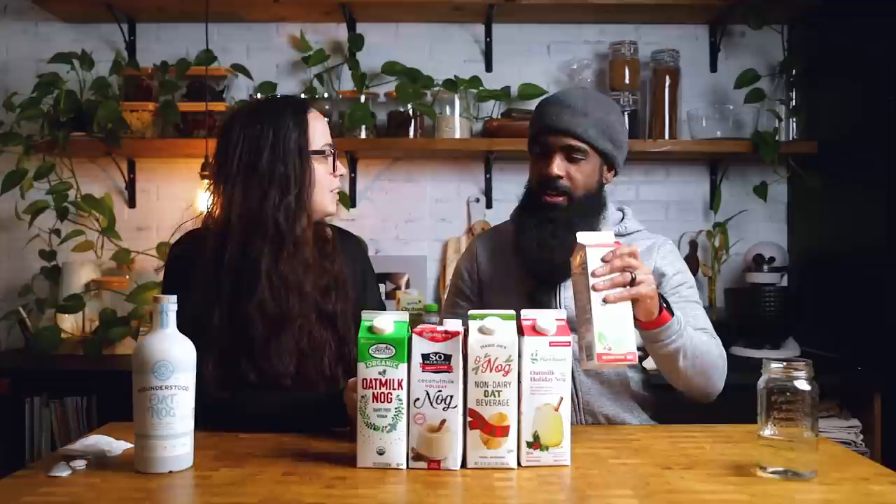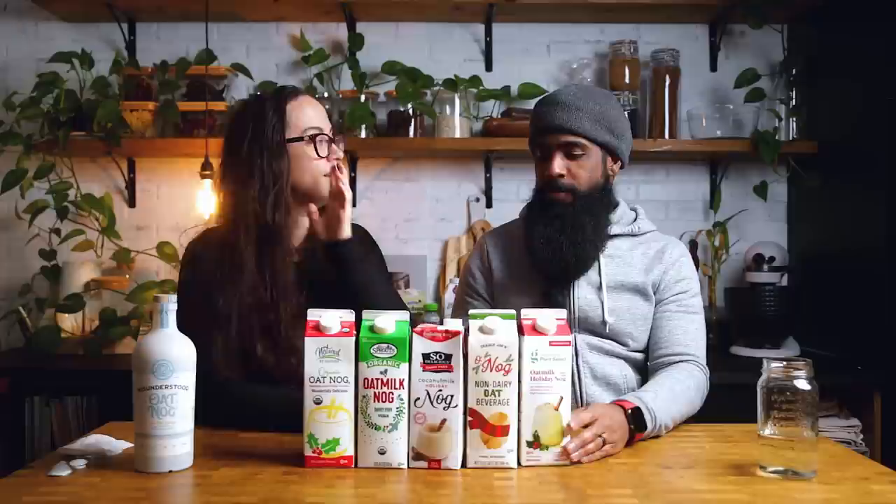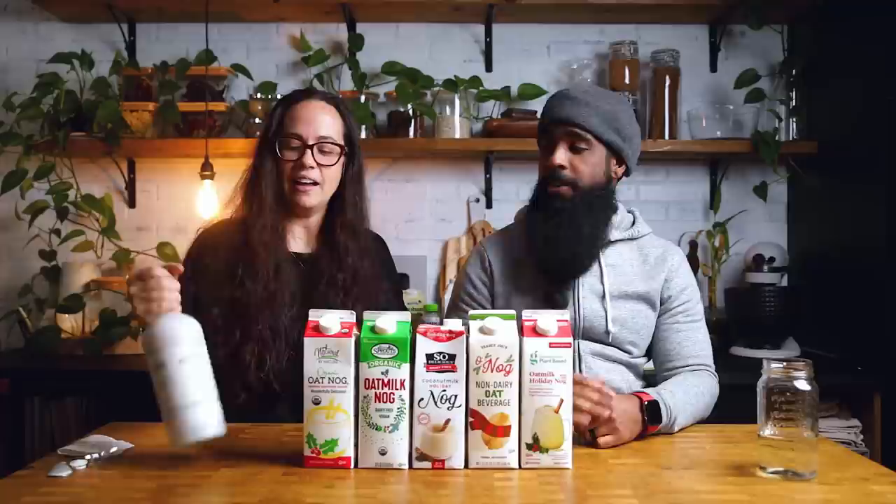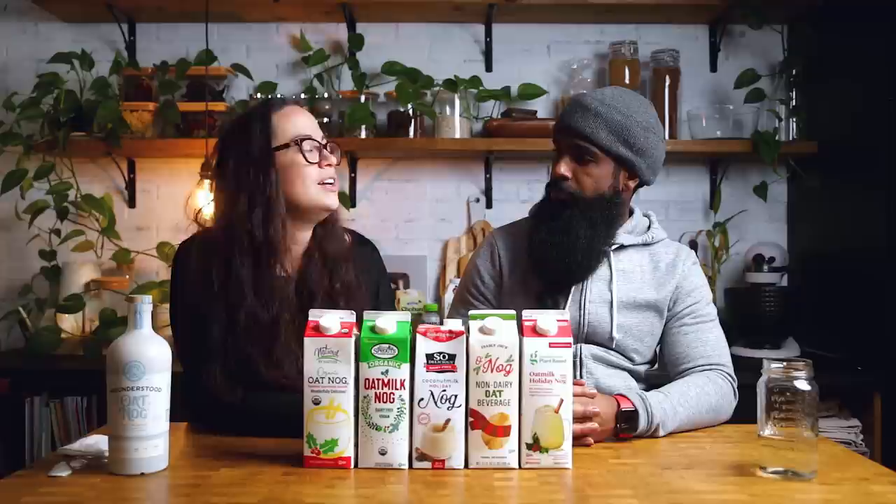Andrew cleanses his palate and goes back to try the top ones one more time. No comparison — they're so creamy, really good. The blog post linked in the description has everything: where to find these, the price, ingredients, and nutritional facts. It also includes a store locator that shows exactly where you can find the top pick across the country. This is likely the last taste test of the year, so if you have ideas for 2023, list them in the comments so we can start working on new taste tests.